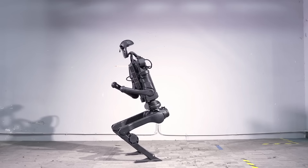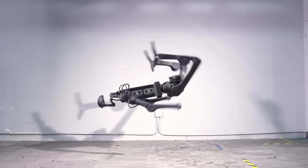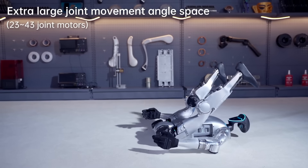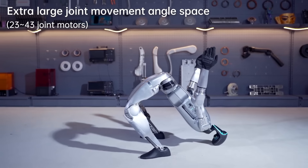Everyone, including myself, just thought they were working on the H1. I was completely caught off guard when they announced this G1 robot, which is only priced at $16,000 USD. From one position in the demo, I was expecting it to do a kickflip, but we're not there yet.